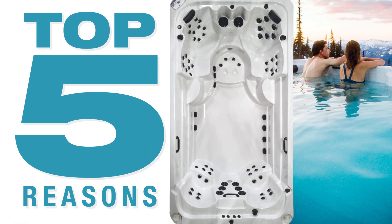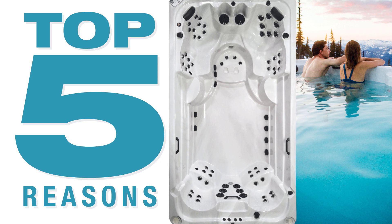I'm Christian Staples with Arctic Spas. I realize I am a little biased when I say you should buy an Arctic all-weather pool, also known as a swim spa, versus a regular swimming pool, but hear me out. Here are the top five reasons behind this statement that really makes sense.